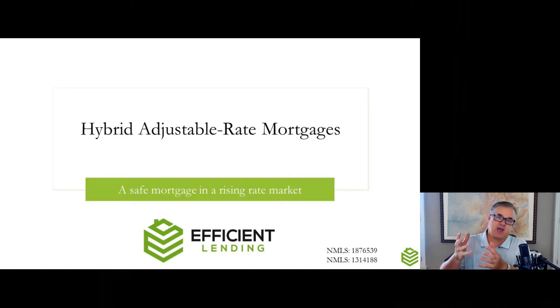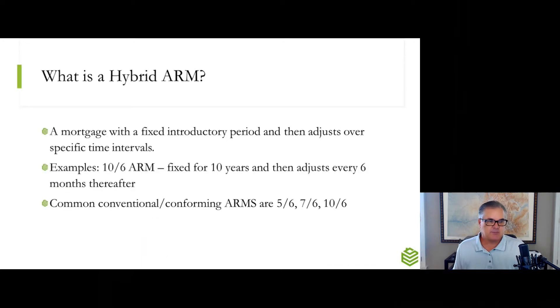Now, because rates have gone up, ARMs are coming back into the marketplace and they're very attractive. When anybody says ARM, the red flags go up — all the fear of the 2008 financial crash comes about, and people just say they would never do an ARM. But I can assure you, a hybrid ARM is a type of ARM that came about after the financial crash, and they're actually very safe, really good mortgages that you really need to consider in this time frame.